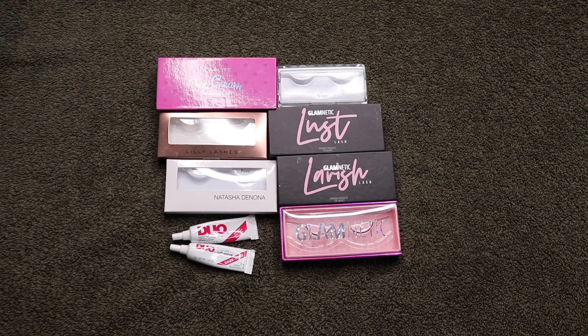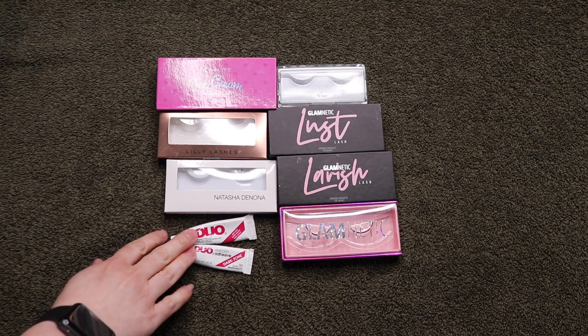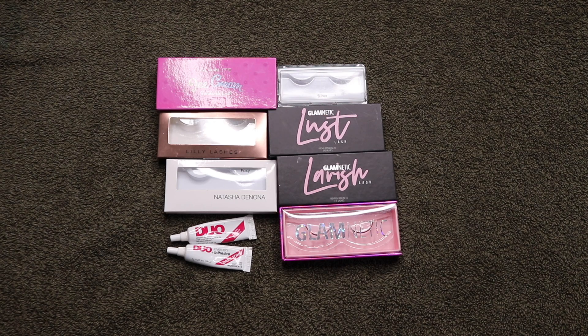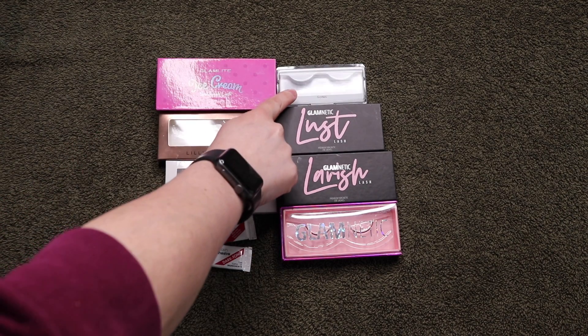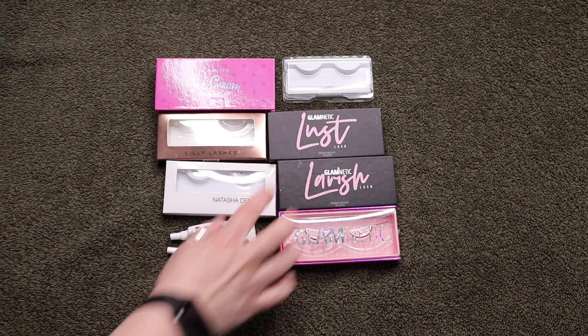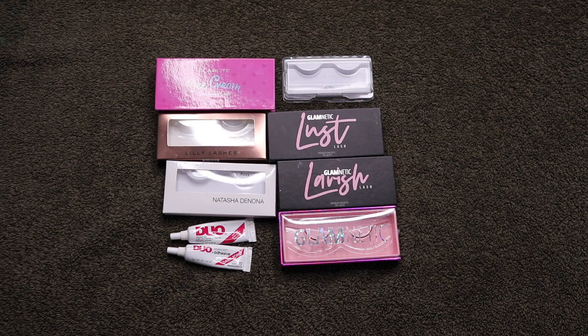These are all of my lashes and lash glues. I have two of these Duo Dark Tone Lash Glues — I did get rid of these because they got old, but I did use up the grand majority. Currently I'm working on the House of Lashes one and enjoying that as well. I have a pair of Natasha Denona's where the band was very uncomfortable. Lily Lashes were great — love the Glam Light. These are Glamnetics, and I'm trying to work these out of my stash because I'm allergic to one of the items in the magnetic liner that helps these lashes work.